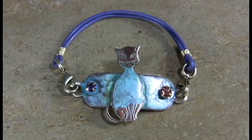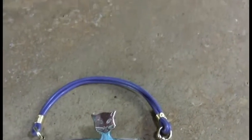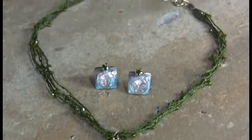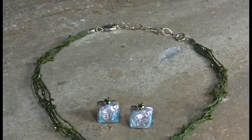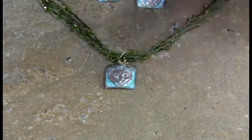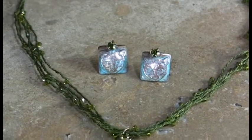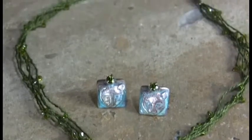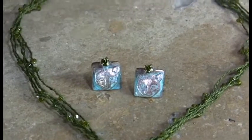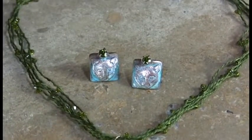Moving on again to our more traditional look but with a modern twist, which is the silk-cording Swarovski crystal done in Ovaline. We just have a limited edition of these — a nice little traditional cat face done on a square backing with Swarovski crystal in Ovaline, and coordinated silk-cording to match, as well as coordinated earrings.